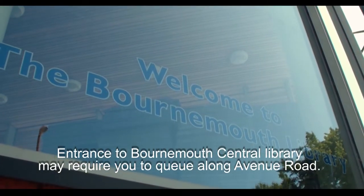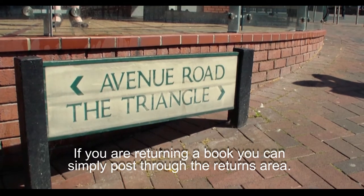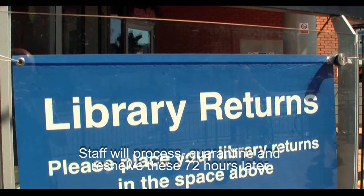Entrance to Bournemouth Central Library may require you to queue along Avenue Road. If you are returning a book you can simply post through the returns area. Staff will process, quarantine and reshelf 72 hours later.